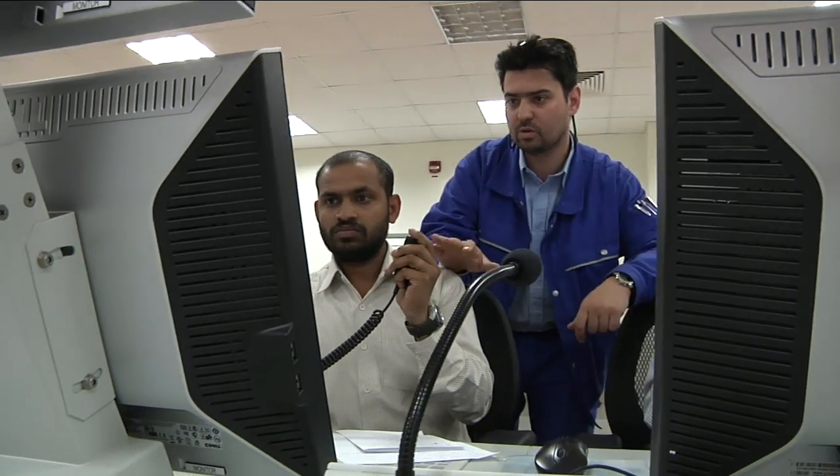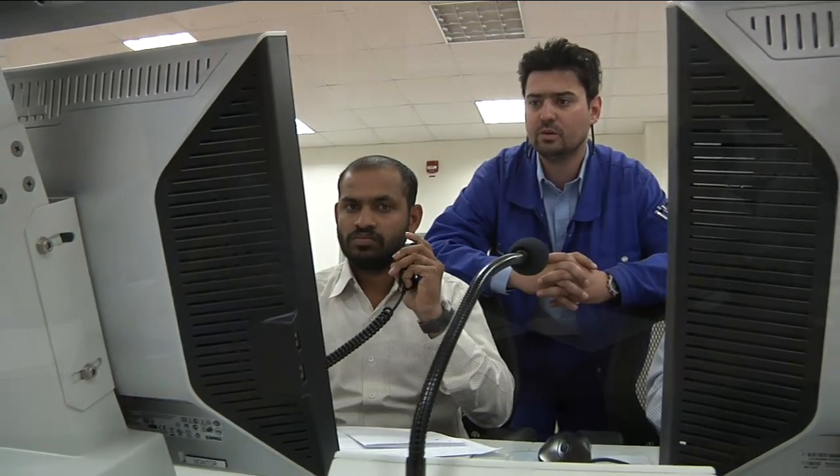Incidentally, the ThyssenKrupp Udde engineers are dealing with a specialist who first worked with Udde 30 years ago on the construction of an ammonia plant in Brazil. This induces comparisons between then and now — quite apart from the improvements in plant performance since 1981.